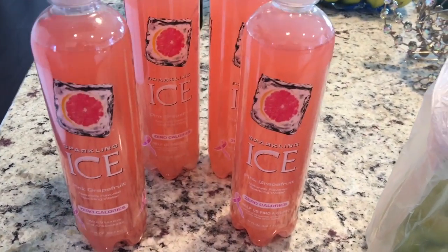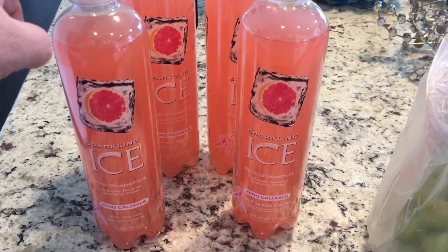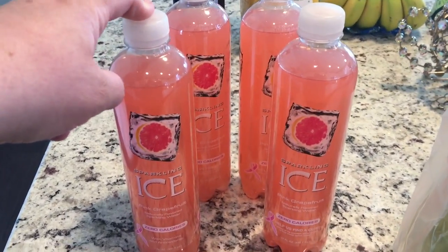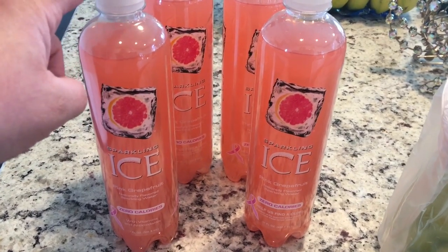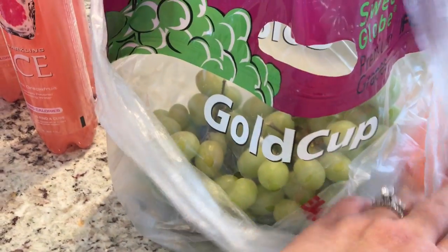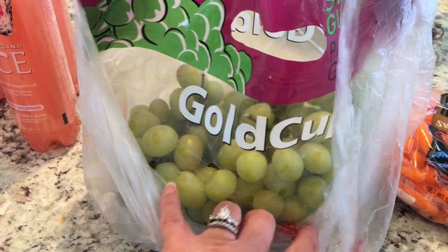I got four bottles of the sparkling ice pink grapefruit. That is the only flavor I've been drinking for a few years — honestly the only flavor I like. I also picked up a bag of green grapes; these are really good, I like it when they're nice and crisp.